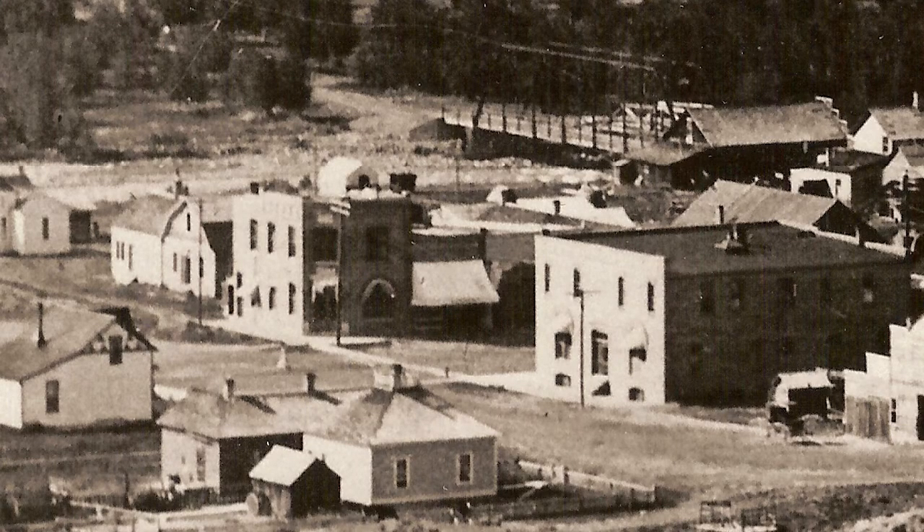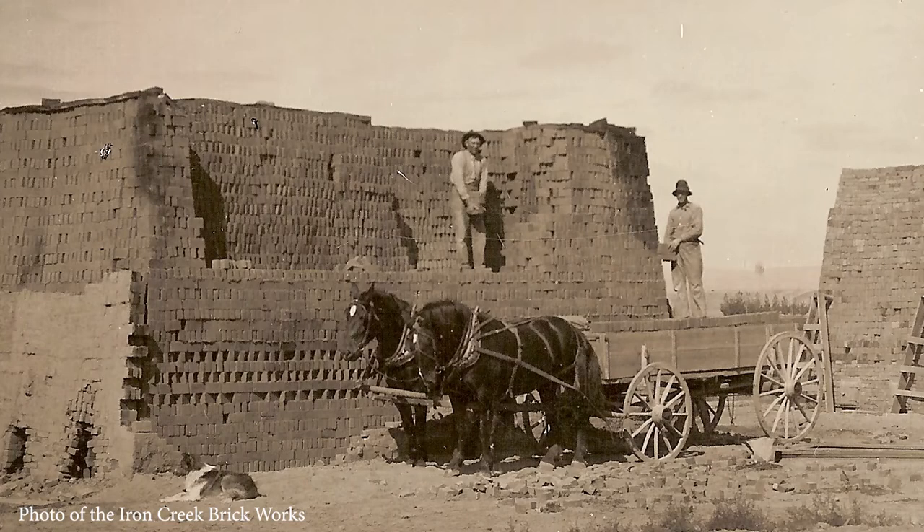There were lines of buildings all up and down the street. A lot of them are no longer here, but it was a very significant position for the bank to be in on this corner. This bank is on the National Register of Historic Places. One of the interesting things about the bank is its construction — the bricks were made at the Iron Creek Brick Works, which is about three miles out of town.